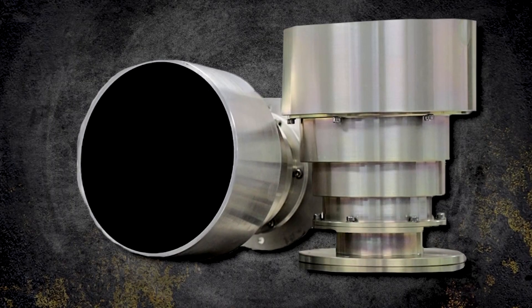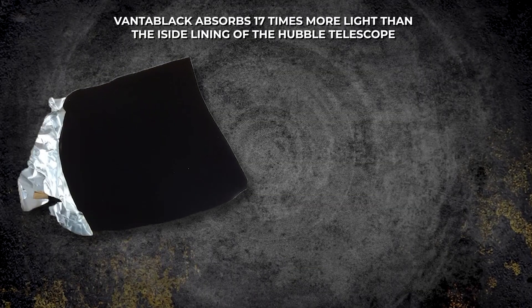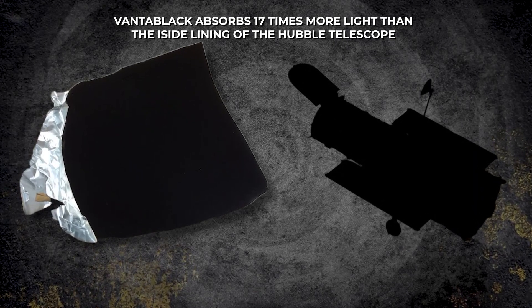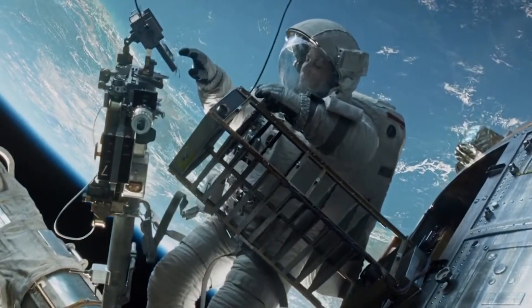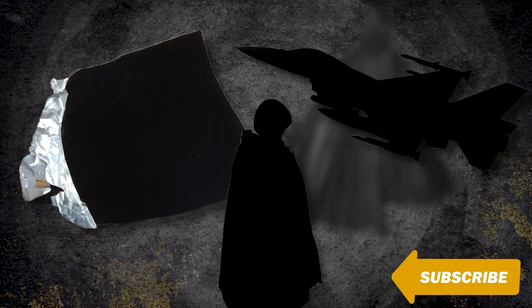Dark coatings on the inside of telescopes work to absorb unwanted light before it hits the camera. Vantablack absorbs 17 times more light than the inside lining of the Hubble telescope, which was launched in 1990. With this new technology, we will be able to more accurately measure things in outer space. Vantablack could also be used to create real-life invisibility cloaks, disguising soldiers or aircraft as ambiguous black shapes to help them stay hidden.